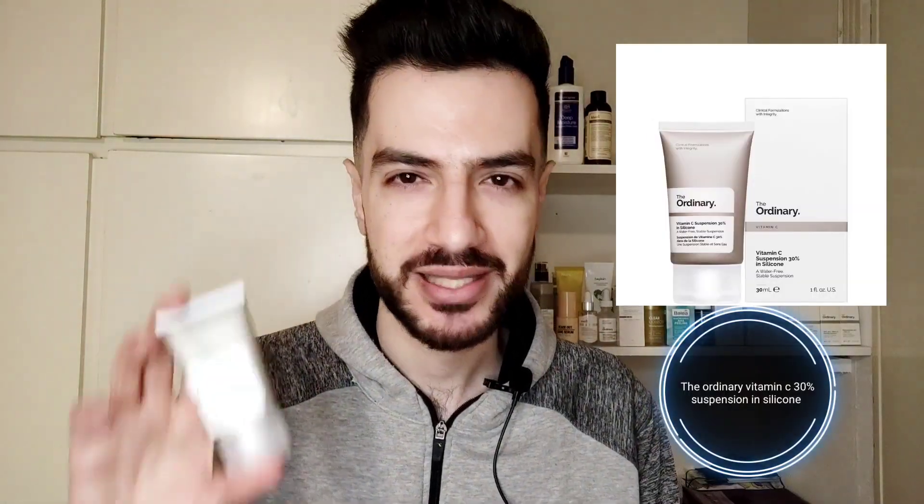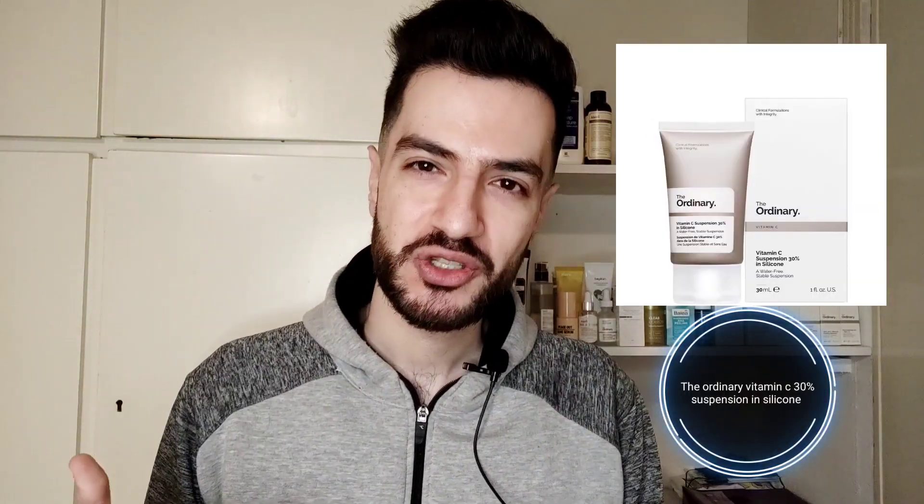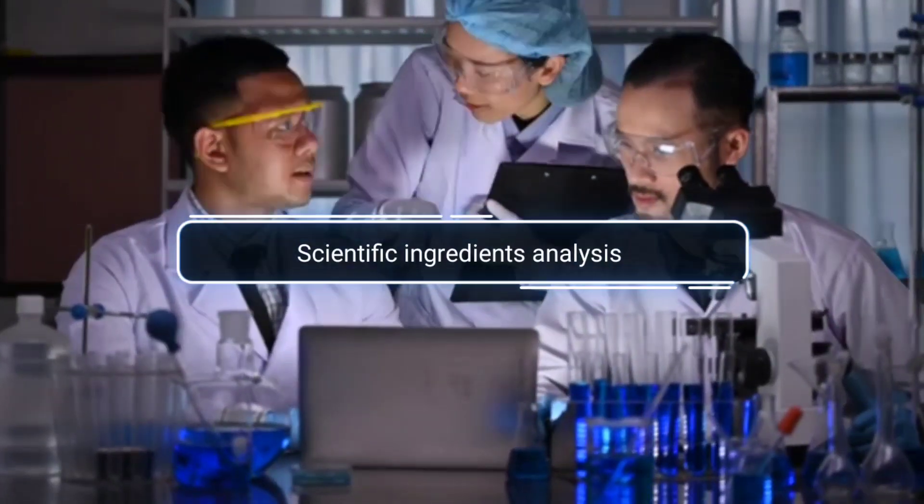It has been a month and I have been using this bad boy — The Ordinary Vitamin C Suspension 30% in Silicone. And it was a journey. Stay tuned for the progress pictures. So let's talk about it, starting with the scientific ingredient analysis.